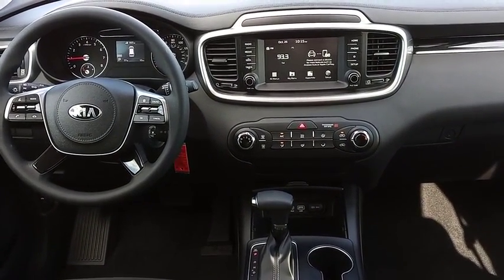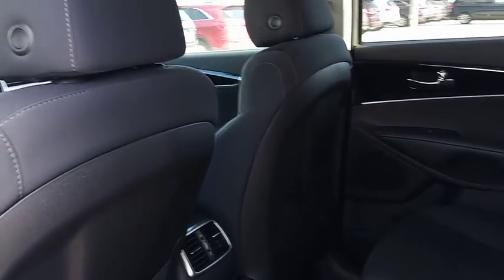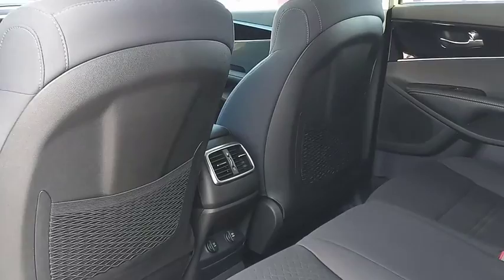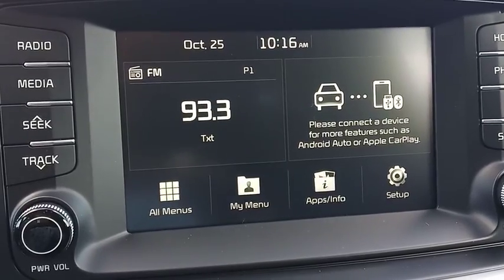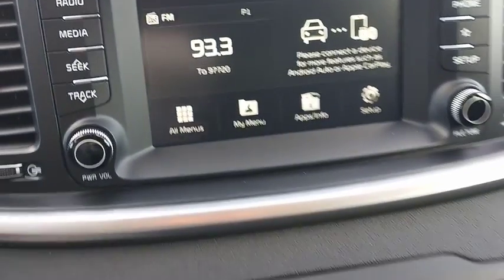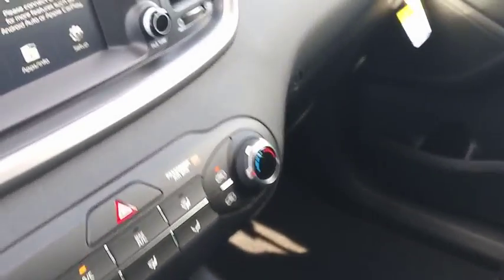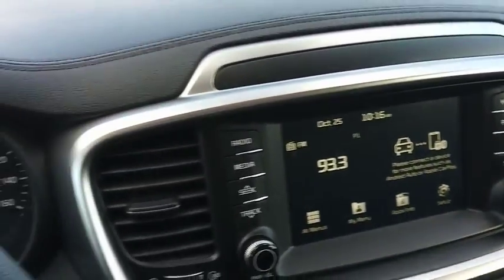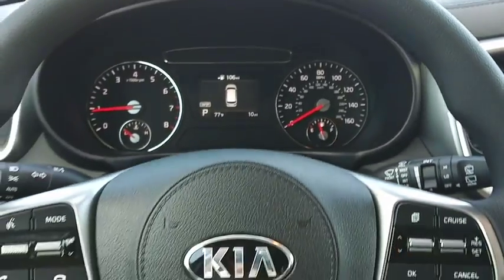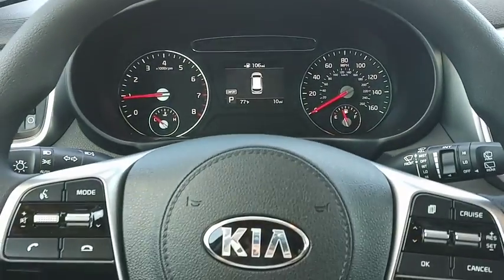Take this vehicle for a spin and see why so many shoppers are now proud owners. Good luck! Thank you.